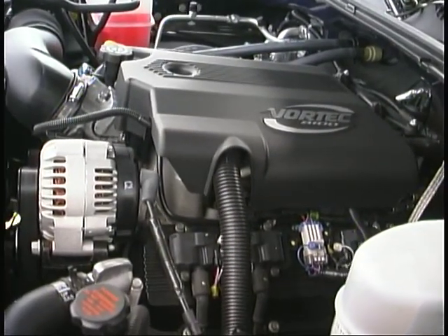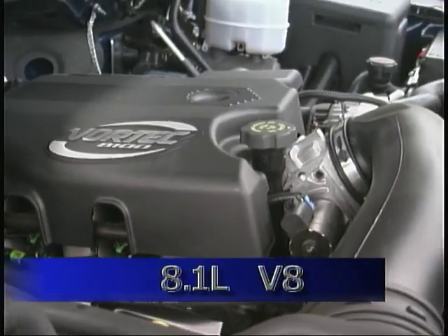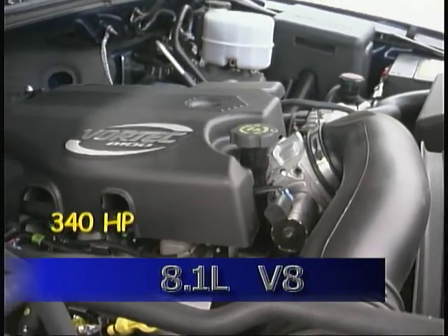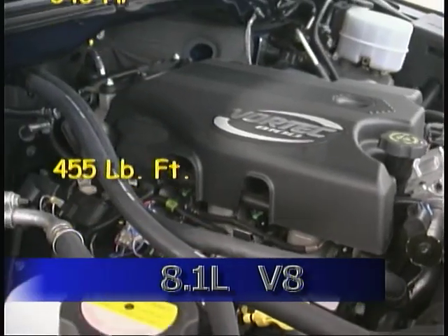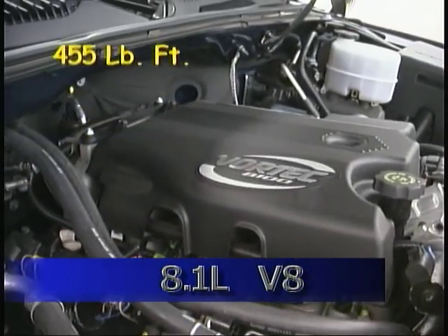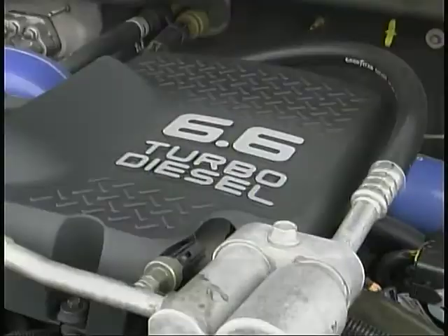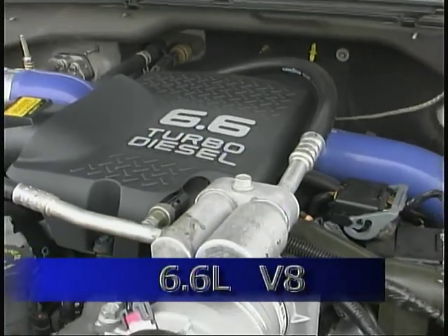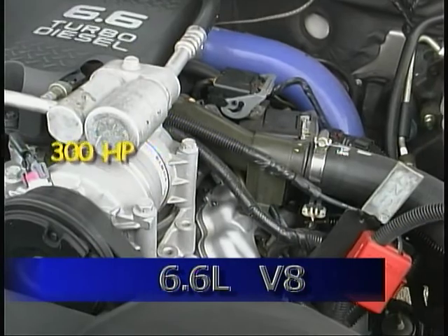The new engines are a big part of the story in these new trucks. The 8.1 liter gasoline powered V8 generates 340 horsepower and 455 pound-feet of torque. In our test truck it was mated to a new Allison five-speed automatic transmission, but a new six-speed manual is also available.